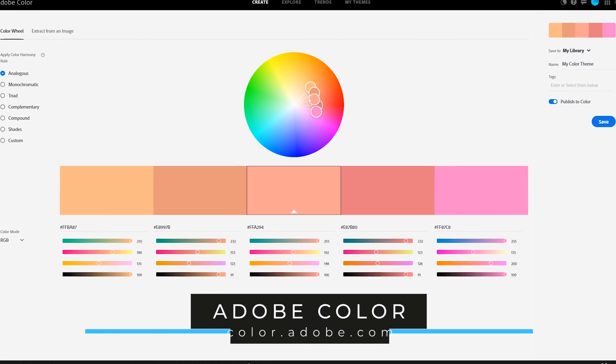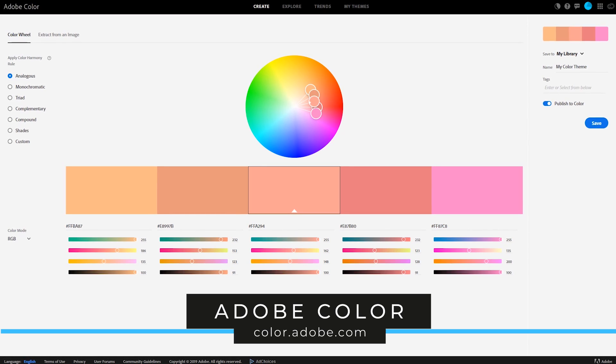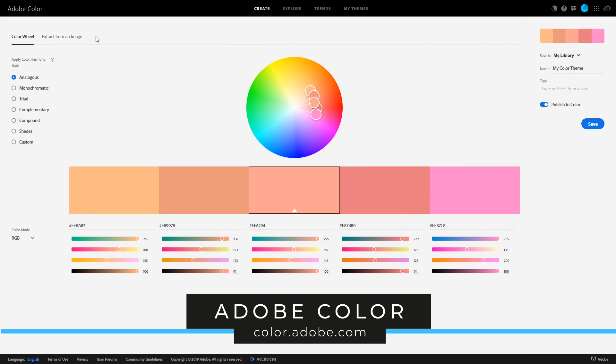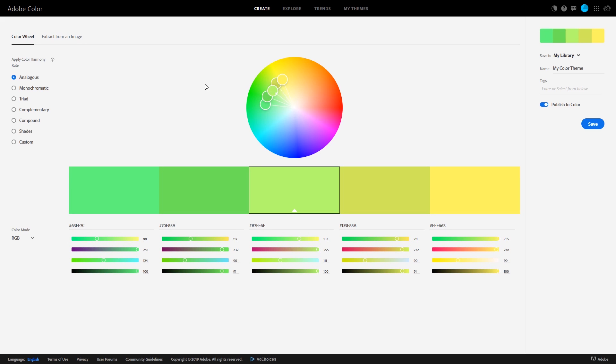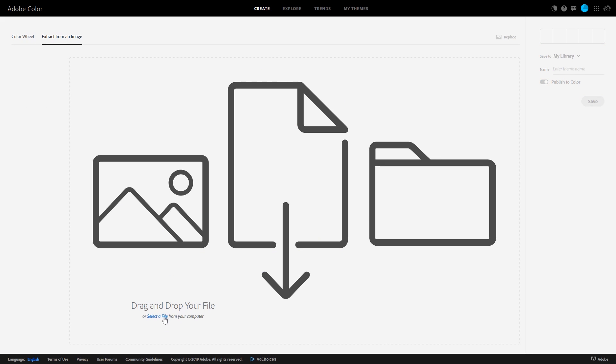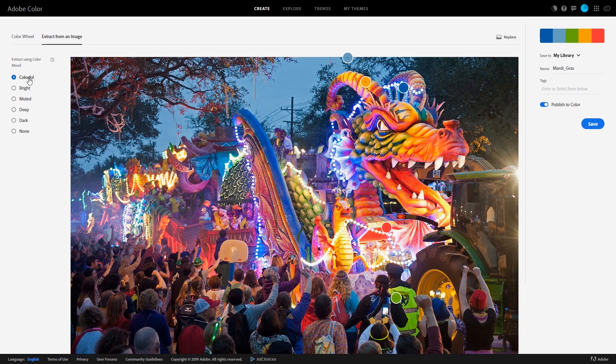Adobe Color is a free color palette generator for those interested in graphic design. There are two ways to create a color theme. You select the color wheel in the upper left and choose from various color schemes, then left click and drag the circles to the desired colors. The other way to create a color theme is to extract from an image — you could select a file from your computer or drag and drop your image into the window. You'll find the color moods along the left; I'll go with bright, and you can still move the circles around to find the desired colors.